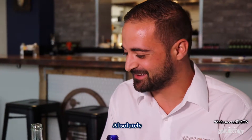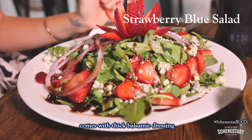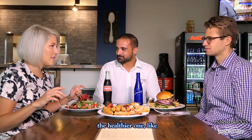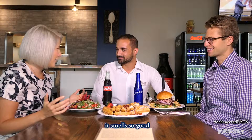That looks awesome — definitely something to indulge in. And then for a healthier option, this is a gluten-free salad. It comes with big balsamic dressing, arugula, fresh onions, and fresh strawberries with blue cheese crumbles on top. You wouldn't think the healthier one smells the best, but out of everything on the table — the fresh strawberries, the balsamic vinegar, the dressing — the sweetness, it smells so good.